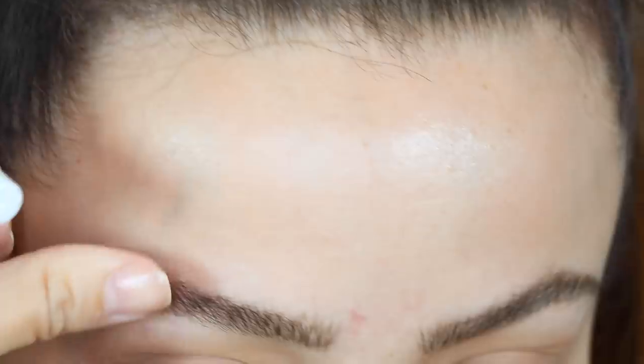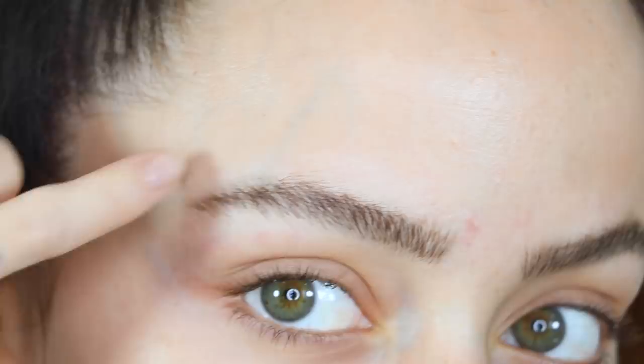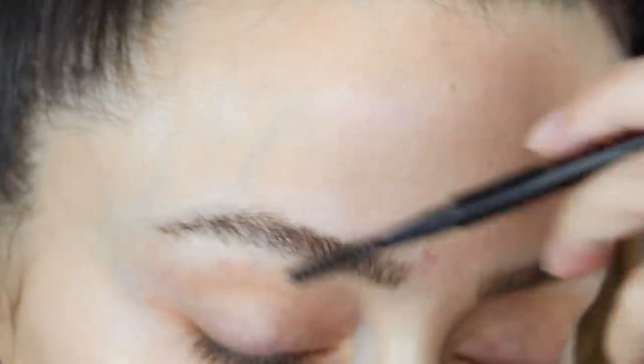I struggle on this eyebrow a lot because I have a really big bald spot here, and every time I do my brows I just draw it in. With this it's really hard to do that — I tried to make little tiny strokes to give the illusion of fullness there, but it's not my best work. As you can see, my brows are not the same. This one definitely has more of an arch.